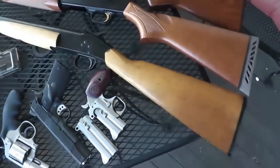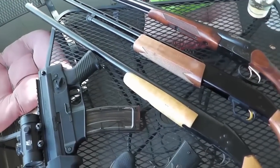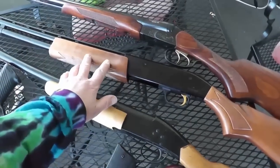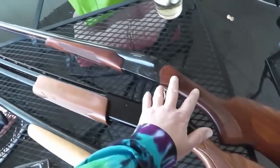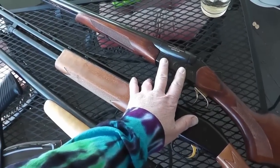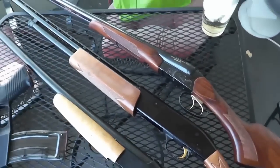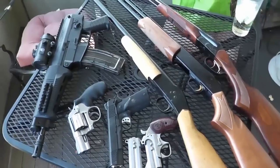Then I have my single-shot break-open Springfield 12-gauge shotgun right here. And then I have my Mossberg 500 pump-action 410 shotgun. Then I have my 20-gauge shotgun, which is a side-by-side double barrel break-open. It's a Russian-made BAKAL brand, but it's got the double trigger. All of those are guns that perhaps people haven't seen of mine in the past.